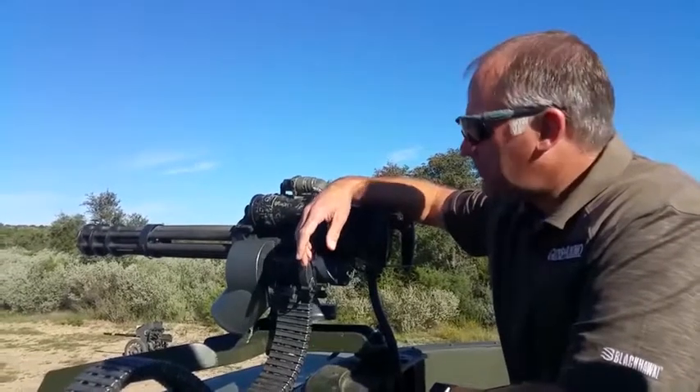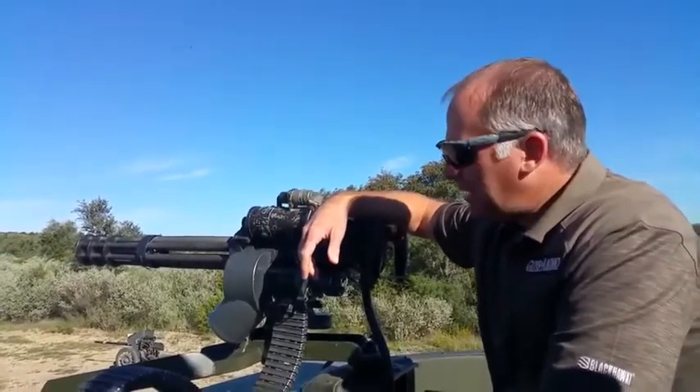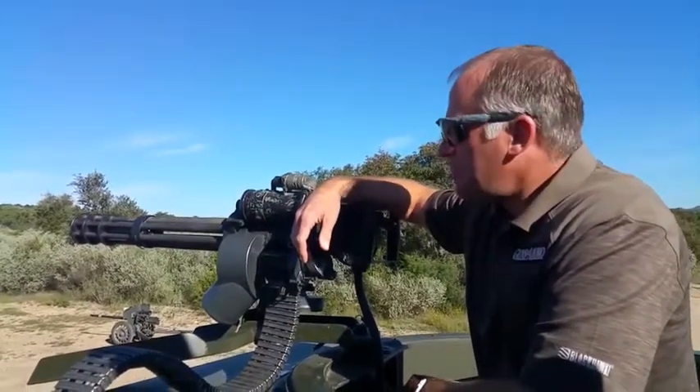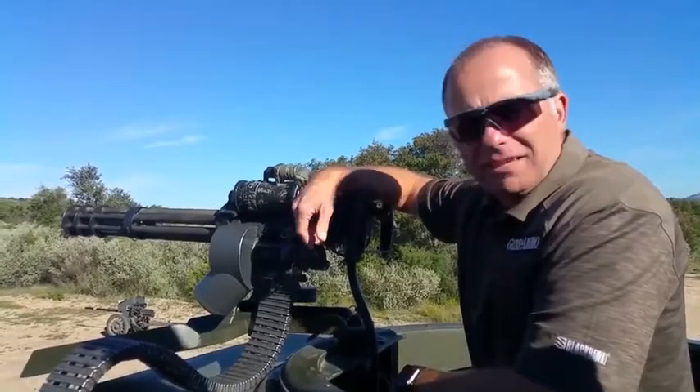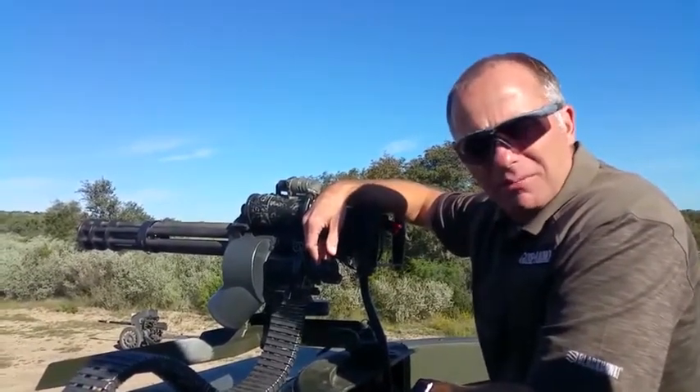We're at drivetanks.com. We've got the M134, a.k.a. the minigun — Gatling gun, 7.62x51, fires about 3,000 rounds a minute. We're about to light this candle off, see if we can't tear up that car out there, and just have a good old time.